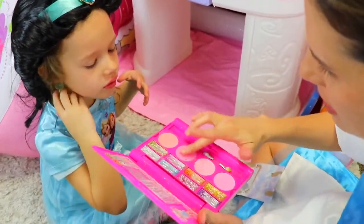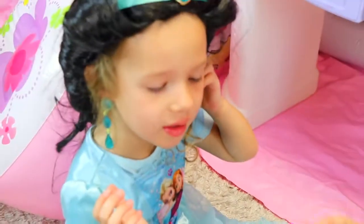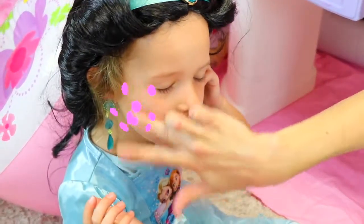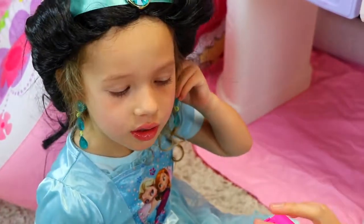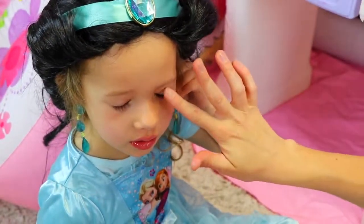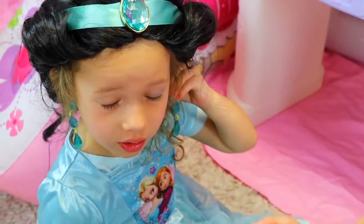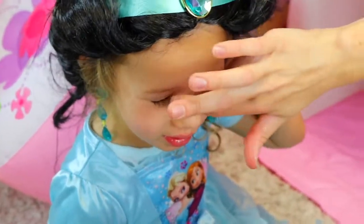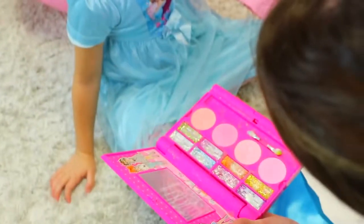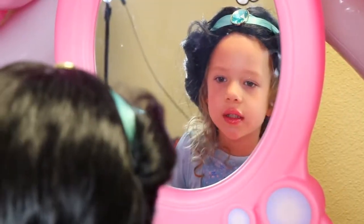Let's do a little bit of makeup - you look really good, very Jasmine-like. I'll do just a little bit of blush, okay, very good. And then let's do some blue glitter - close your eyes. That's cute, oh my gosh you're gonna look so good! Okay, look in the mirror, it's really cute.